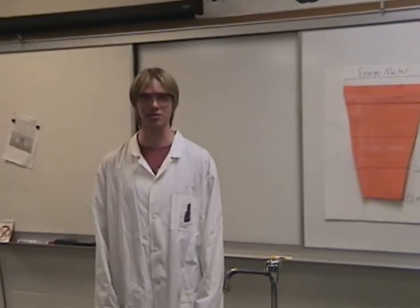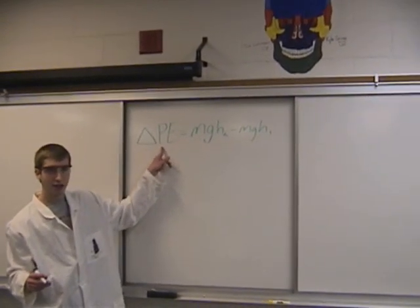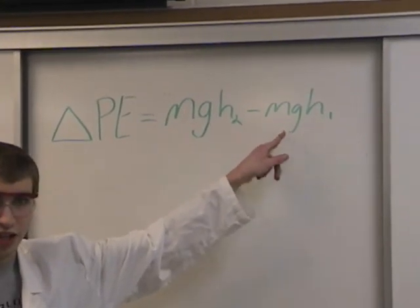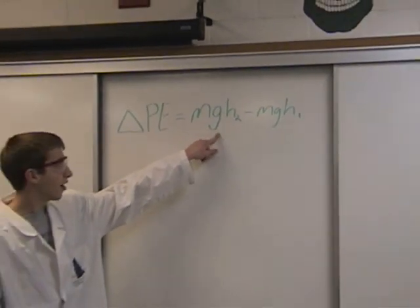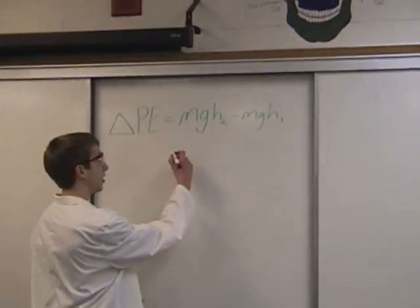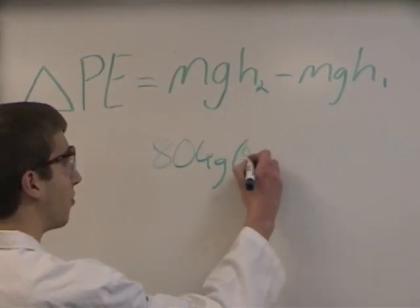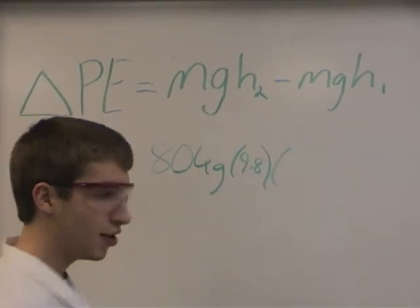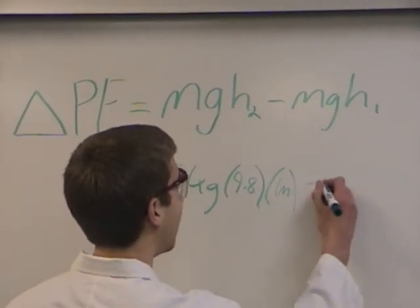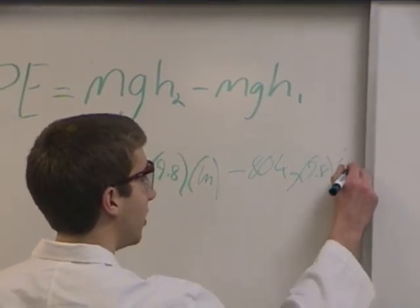Well, enough of these shenanigans, we are going to see how this stuff actually works. The physics behind this product are actually extremely simple. We simply take the equation: change in potential energy equals your final potential energy minus your initial potential energy, and then substitute in the mass, the gravity constant, and your final and initial height. In our case, Lou starts with a mass of 80 kilograms times our gravity constant of 9.8 times our final height using the High Energy Stool of 1 meter, minus his 80 kilograms times 9.8 times the initial height of 0 meters.